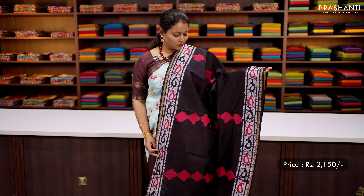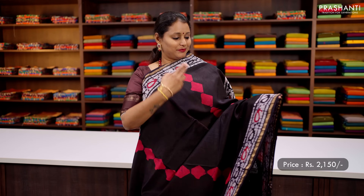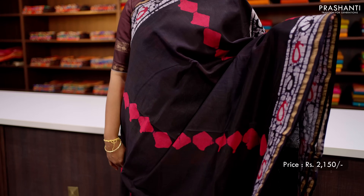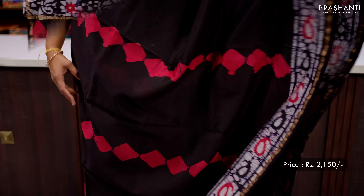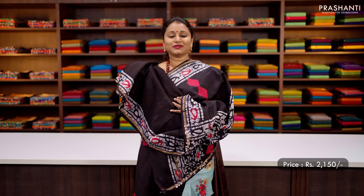Black — one more pretty colour with batik prints. This has got simple ribbon zari borders on either side with very pretty batik prints running along both sides of the borders, along with beautiful geometric batiks in the body. That's the printed pallu and a plain blouse, priced at ₹2150.